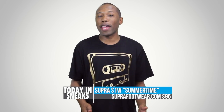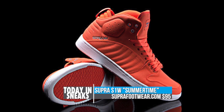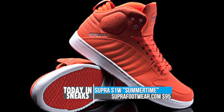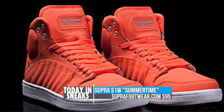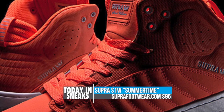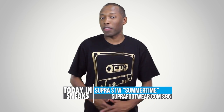If you are a fan of Supra, then the new S1W colorway for Stevie Williams may be just what you need for the summer. Rocking a fluorescent orange nylon and microfiber upper, the model features some nice metal eyelets and a contrasting white midsole. They also have a padded mesh lining, which should make this model very comfortable. You can grab these now over at superfootwear.com for $95.